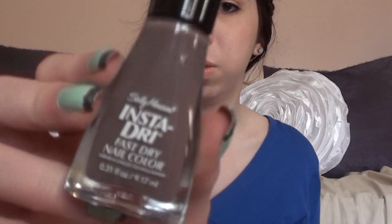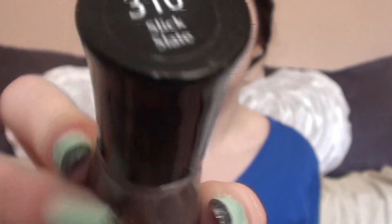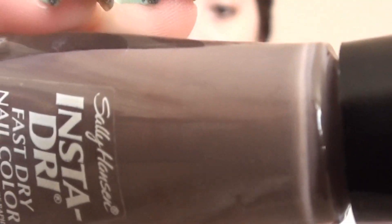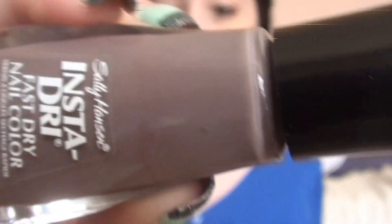The first question is: favorite nail polish company? My favorite is the Sally Hansen brand. This is a Sally Hansen Insta Dry nail polish in the color Slick Slate, which is a light brown, purple-tinted, grayish color. I'm going to be showing you examples for each question. This is one of my favorite Sally Hansen nail polishes, and you can find this brand at the drugstore.